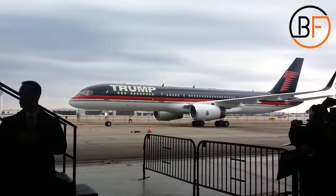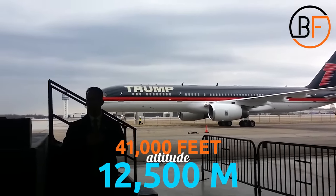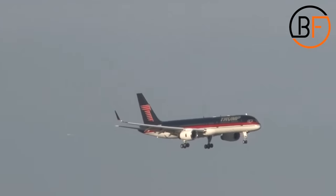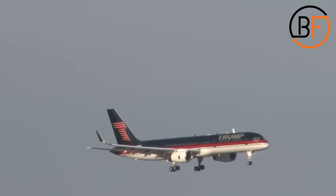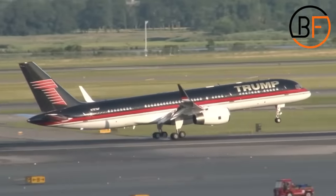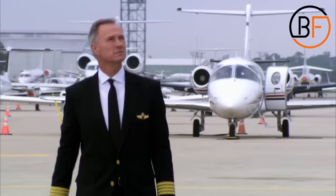This allows the former president to land the plane at any airport he pleases, even those with noise restrictions. It can reach an altitude of 41,000 feet in less than 20 minutes thanks to the powerful engines. One of the things Trump pays special attention to is the parts of the plane during servicing — he doesn't want switches and mix-ups. Replacements are strictly forbidden.